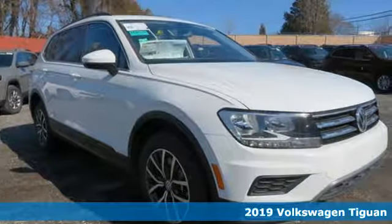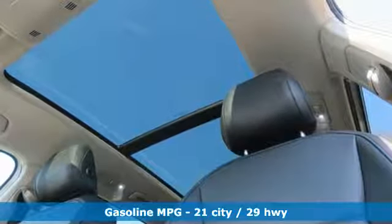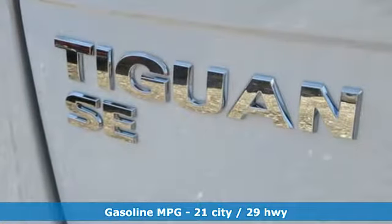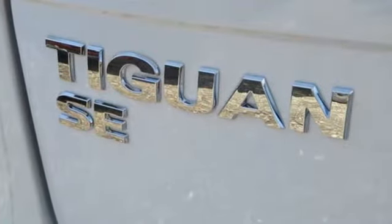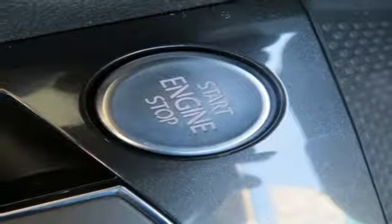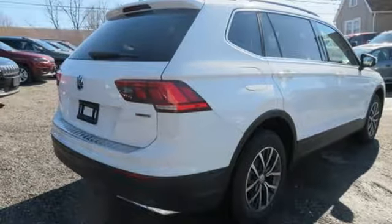It comes with all the amenities you need: automatic transmission, dual zone climate control, streaming audio, front heated bucket seats, power heated mirrors, external memory control, aluminum wheels, doors and push button start proximity key, and turbo inline four cylinder engine.